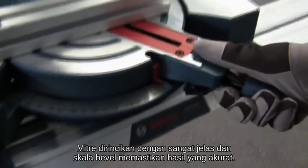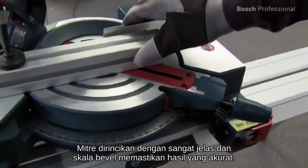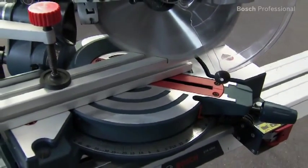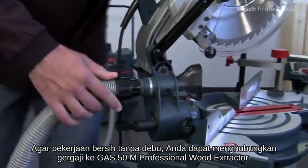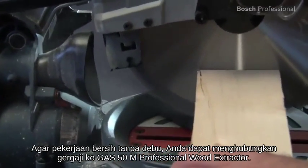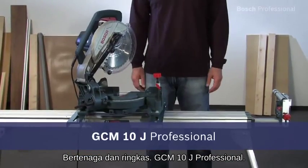The clearly visible detailed miter and bevel scales ensure accurate results. To work cleanly with minimum dust, you can connect the saw to the GAS50M Professional Wood Extractor. Powerful and compact, the GCM10J Professional.